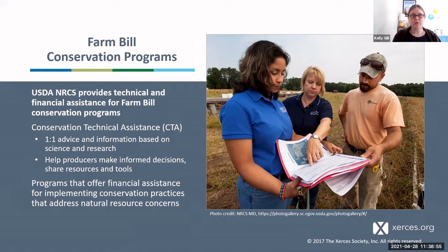Conservation Technical Assistance is one-on-one advice and information based on science and research. If you are a farmer, rancher, private forest landowner, or the general public with questions on conservation issues, you can contact us. We can point you to resources and answer questions. Along with conservation planners and soil conservationists, NRCS in each state has specialists on staff who may be able to point you to someone with specific knowledge. This helps producers make informed decisions and share publicly available resources and tools.